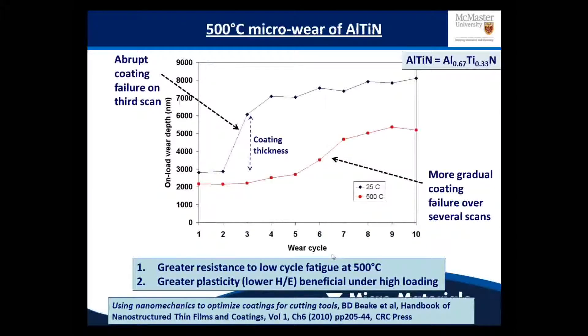Moving on to micro wear tests at 500 degrees on a high aluminium fraction titanium nitride coating. These micro wear tests are essentially low-pass repetitive micro scratch tests with unidirectional sliding. At room temperature under these highly loaded conditions, the coating doesn't survive more than two cycles. During the third cycle there's an abrupt change in depth corresponding directly to the coating failing — a delamination that's occurred — followed by continual wear of the substrate.